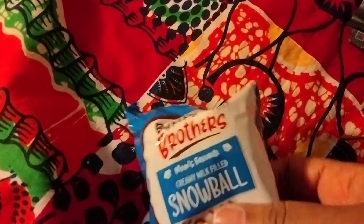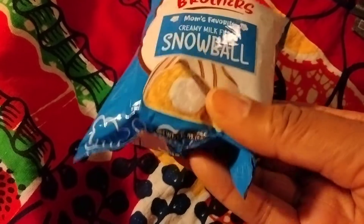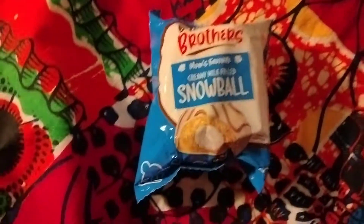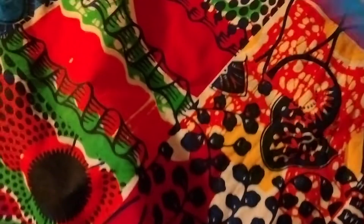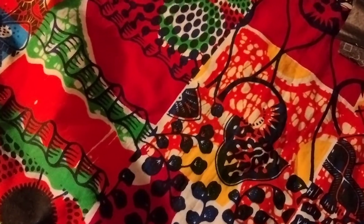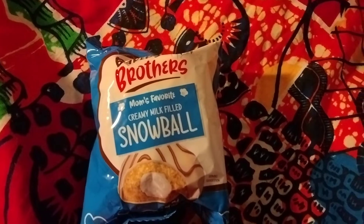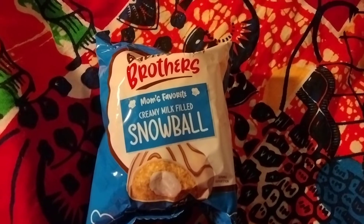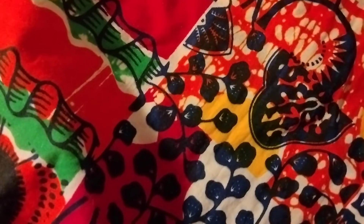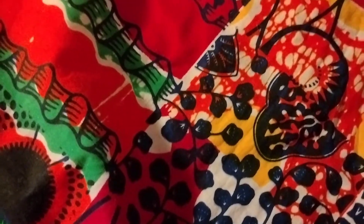The second item — you always receive a snack, which I love — and it is the Baker Brothers Snowball, Mom's Favorite Creamy Snowball. It's not the snowball I'm used to; the snowballs I grew up with were from Hostess and had coconut on the outside. This one is just a snack and it says it retails for $4. It says it's an indulgent, soft and chewy delicious treat with icing on the outside and a creamy filling. I will definitely enjoy that.